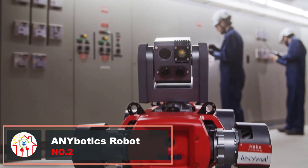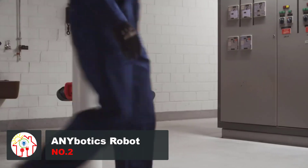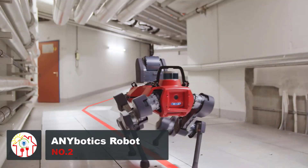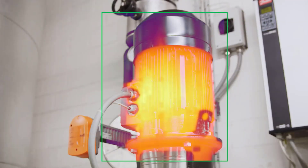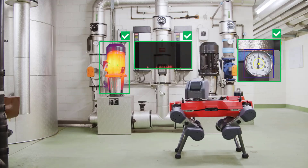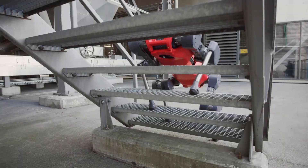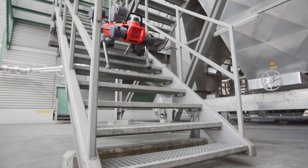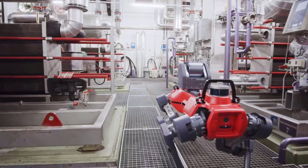Swiss robotics company Anybotics has unveiled Anymal X, the world's first explosion-proof four-legged robot. This robotic dog is built for risky environments such as chemical and oil and gas industries, aiming to automate inspections and cut safety risks and costs linked to human specialists. Anymal X can handle tasks like visual inspections, reading instruments, thermography, vibration analysis, and 3D scanning.